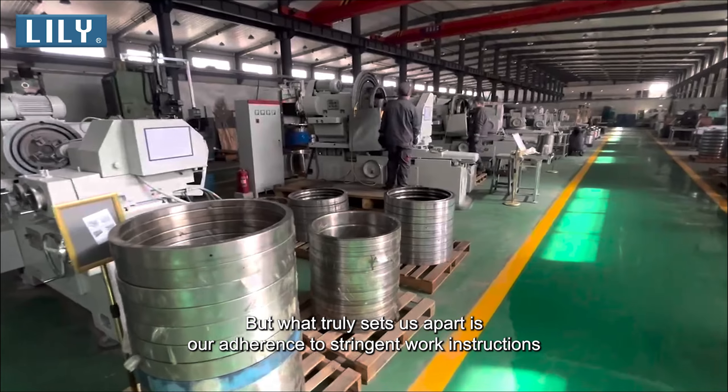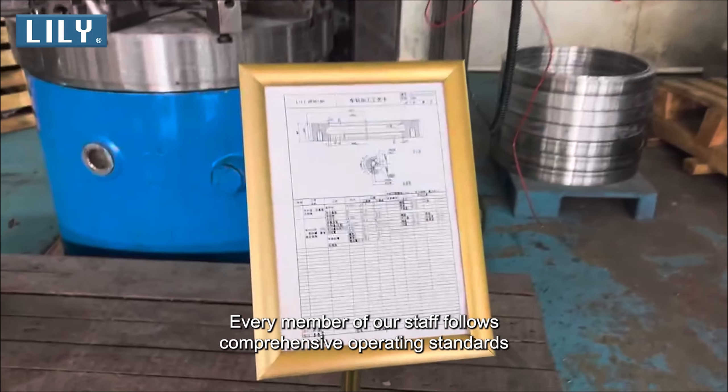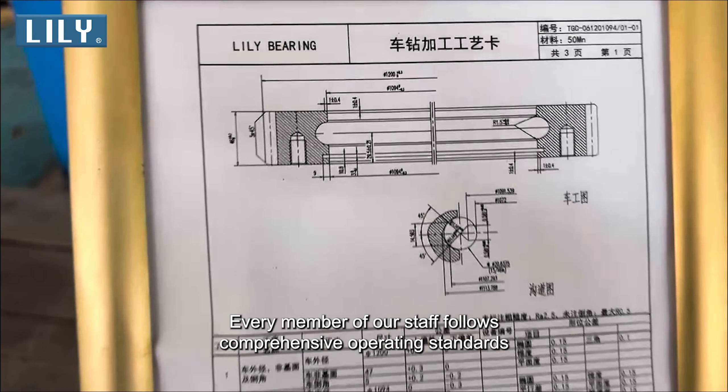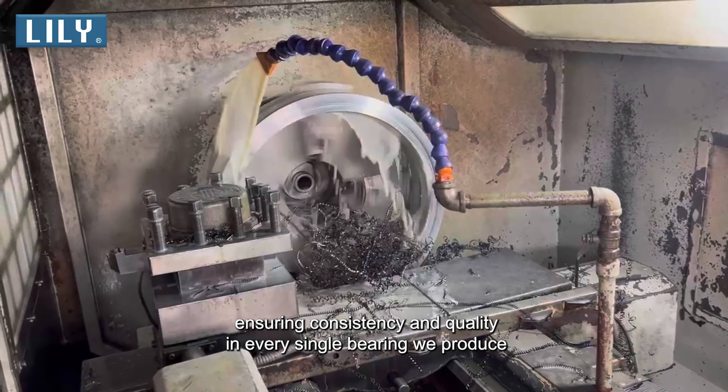What truly sets us apart is our adherence to stringent work instructions. Every member of our staff follows comprehensive operating standards, ensuring consistency and quality in every single bearing we produce.